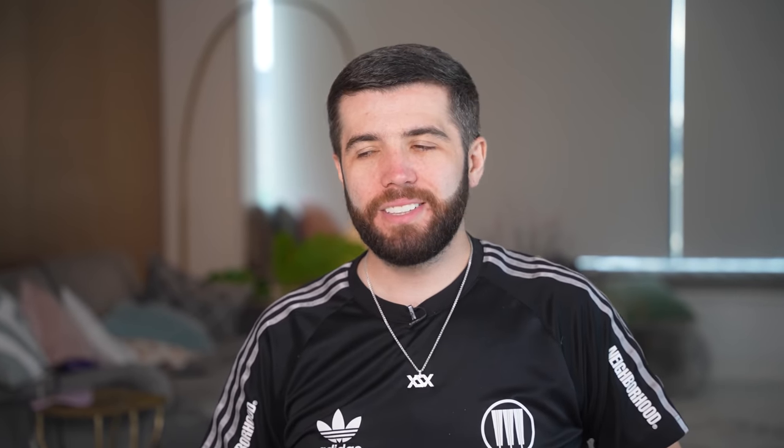Aldi clear honey was 85p and manuka honey was £25 for a pot of honey. £25!